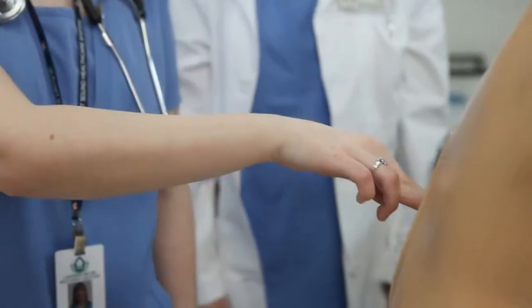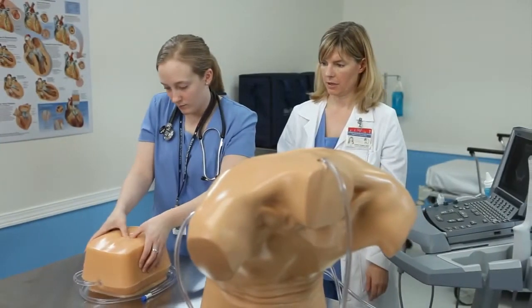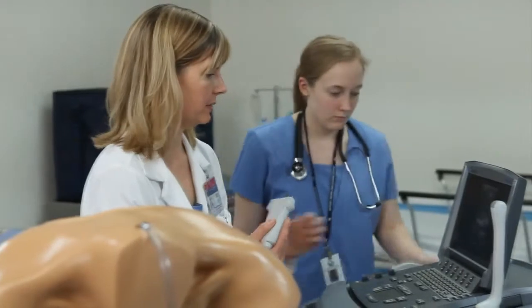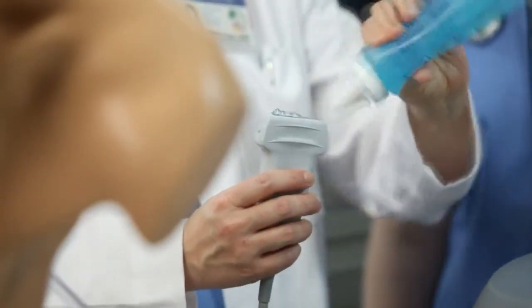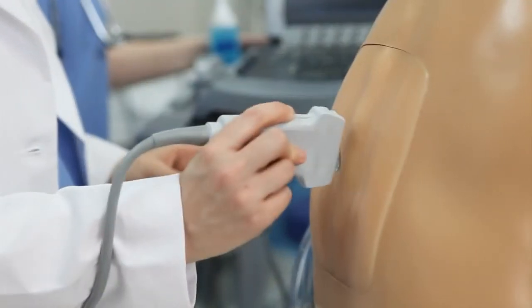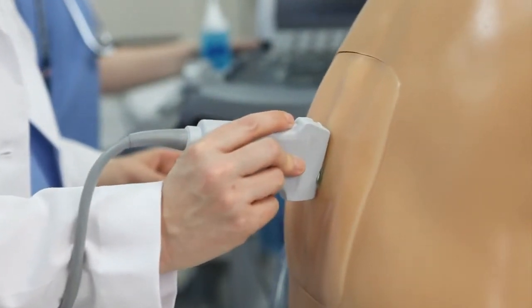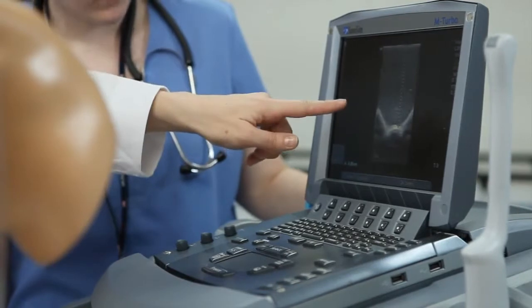Each lumbar spinal tissue insert contains the lower thoracic spine and the entire lumbar spinal anatomy. Ultrasound can be used for identification of the optimal insertion points, angle of needle insertion, and determination of the depth to the ligamentum flavum, epidural space, and spinal cistern, which is especially important when performing procedures using the obese spinal tissue insert.